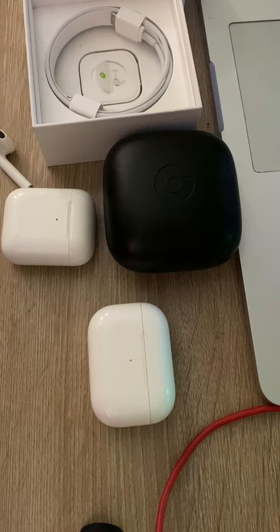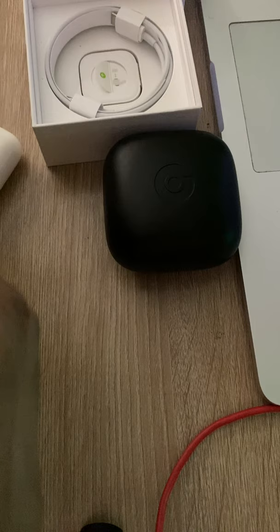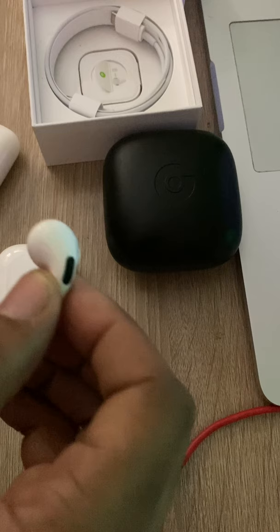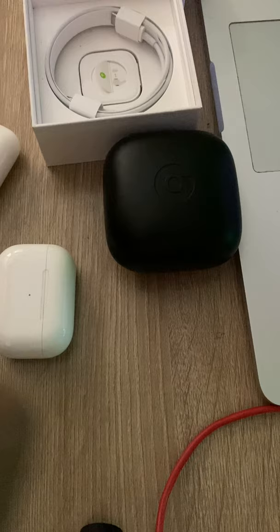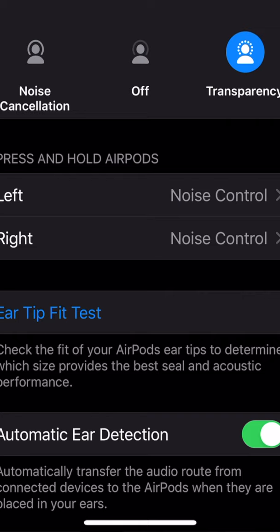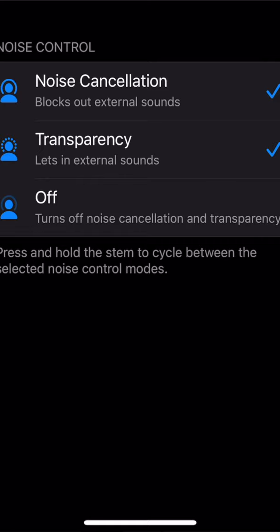I don't want to get too deep into the controls, but briefly: tap once to pause, twice to skip forward, three times to go back — though you'll figure that out once you unbox them. You can press and hold for a chime to activate Siri, or to toggle noise cancellation and transparency mode. You can also customize each AirPod separately — for example, left AirPod for Siri and right for noise cancellation/transparency. You'd configure this in Settings on the iPhone under Bluetooth, then tap the 'I' next to the AirPods name.